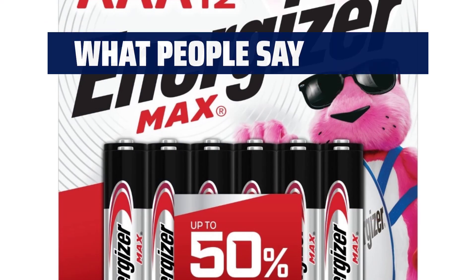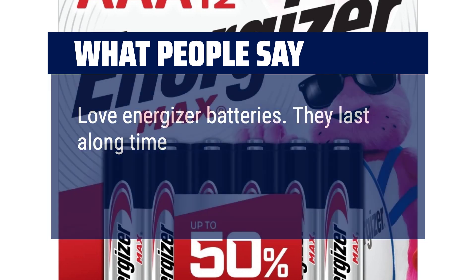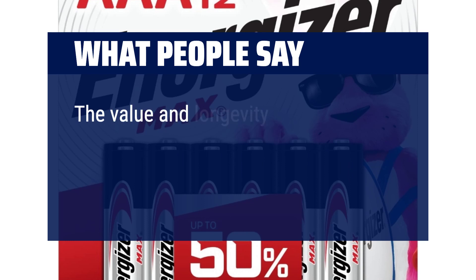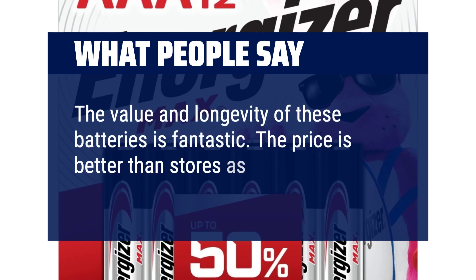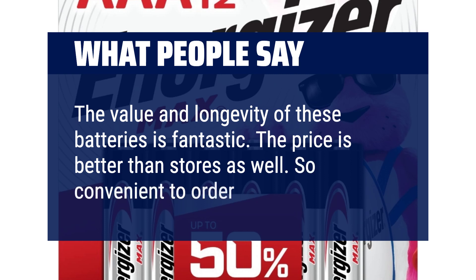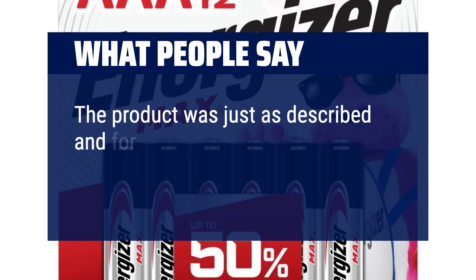What people say? Love Energizer batteries — they last a long time. The value and longevity of these batteries is fantastic. The price is better than stores as well, so convenient to order on Amazon. The product was just as described and for a great price.